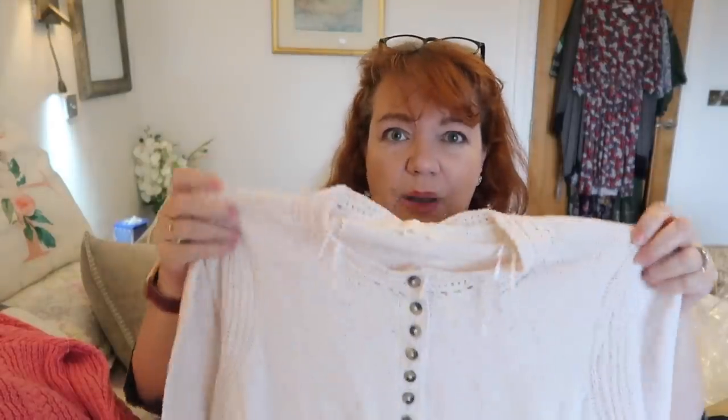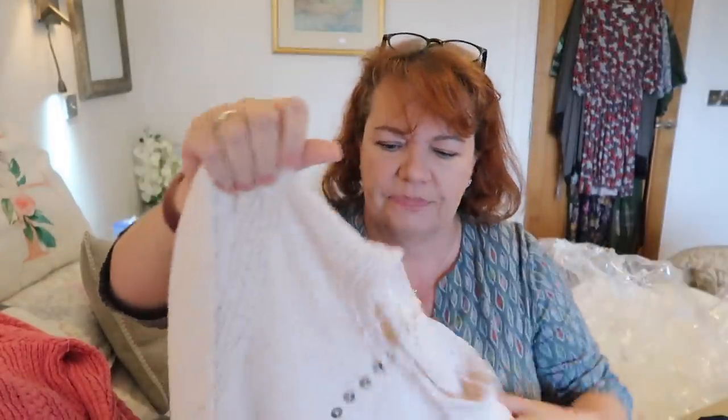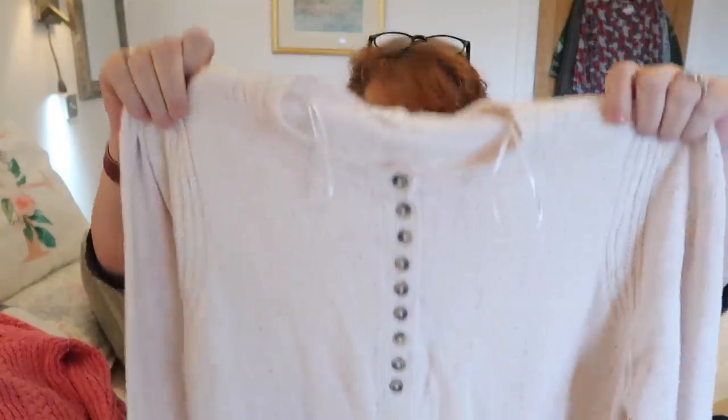I thought this was gorgeous on the website. It feels sort of like the wool is made with a heavy cotton base to it. I just thought it was really pretty — I liked the buttons on it. It's a creamy color and I just couldn't resist. I got this one in an 18 and it was £29.50. Fingers crossed.